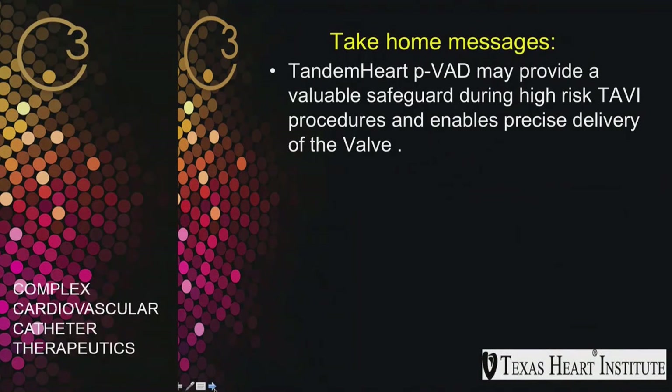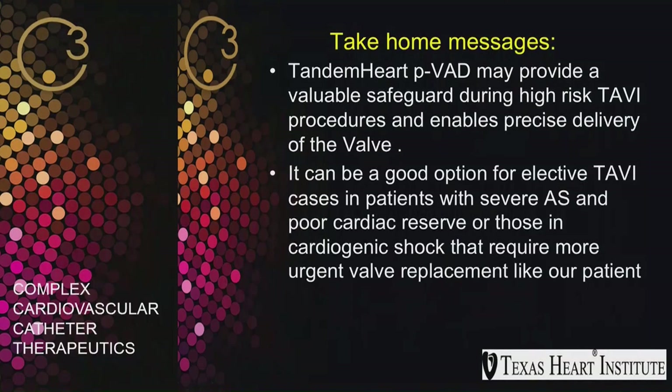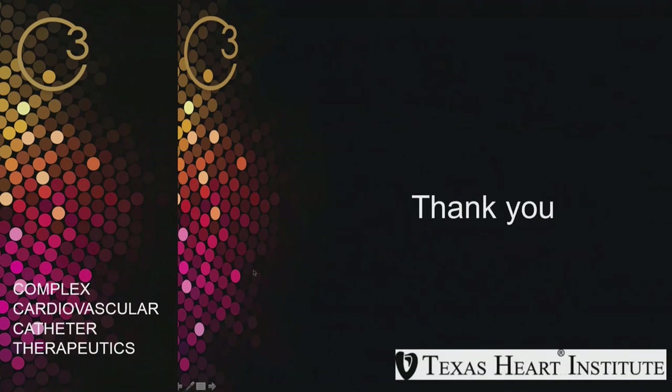Take-home message: Tandem Heart support may provide a valuable safeguard during high-risk TAVR procedures and enables precise delivery of the valve. It can be a good option for elective TAVI in patients with severe aortic stenosis and poor cardiac reserve, or in those with cardiogenic shock requiring more urgent valve replacement, as in our patient. Thank you.